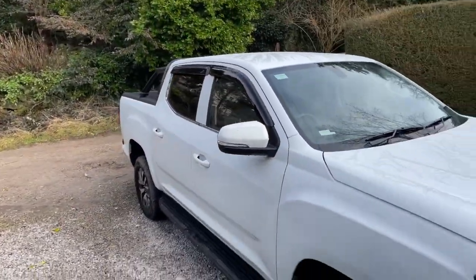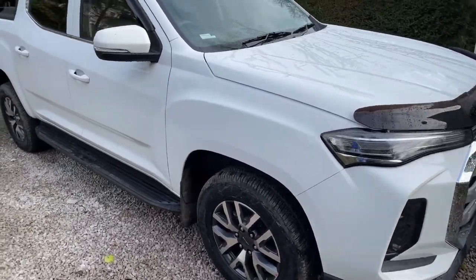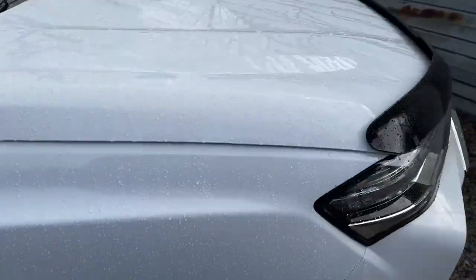These start at around £50,000, but because it's a commercial vehicle you can claim the VAT back, which is great news. There are accessories available too, including wind deflectors and a full surround load bed cover.